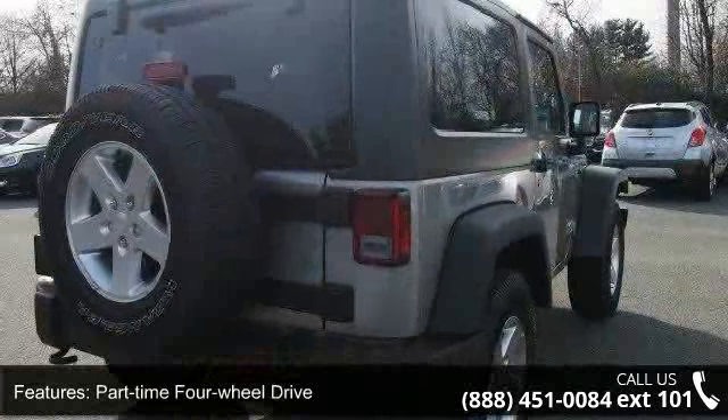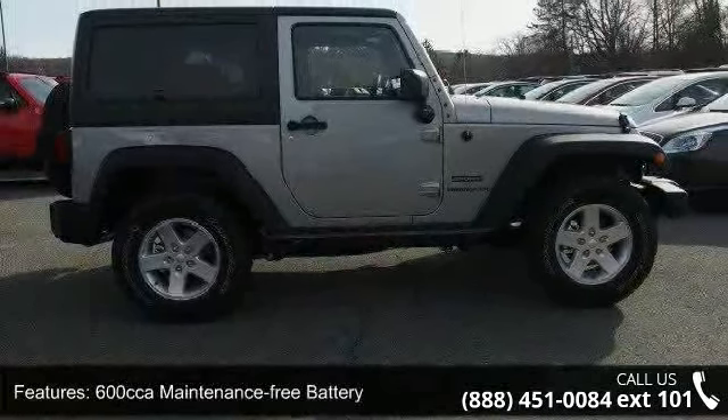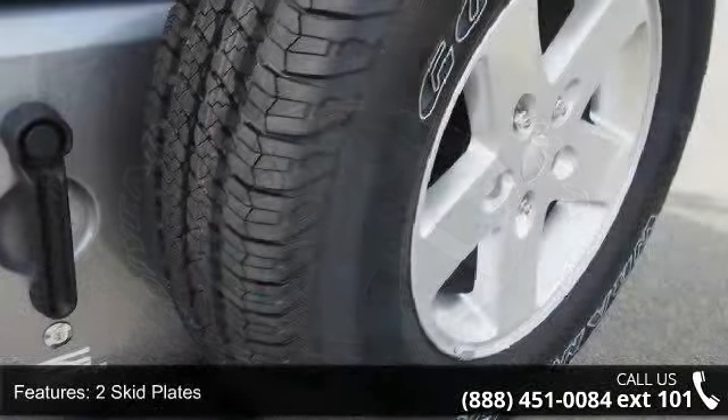If you are looking for a new car, this might be the one. Low mileage is an important factor in your purchase, and this vehicle delivers a low odometer reading. A test drive is waiting for you — call now to schedule an appointment at our dealership.